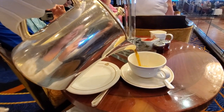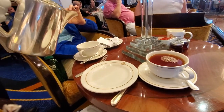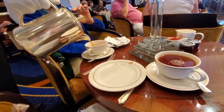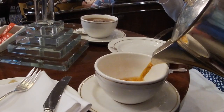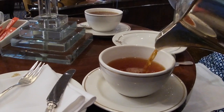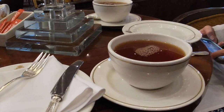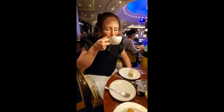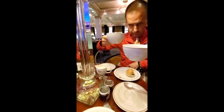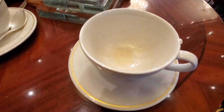Waiters start by serving everyone with Twinings British afternoon tea. Unlimited complimentary refills are available all hour long.